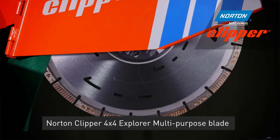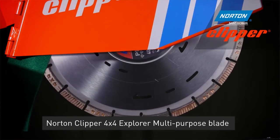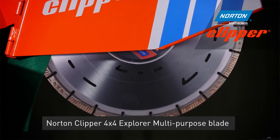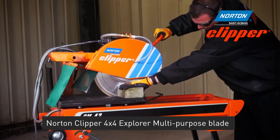Benchmarking the most prominent competing products in the market, Norton has proved that the 4x4 outperforms all multi-purpose competitor blades, ensuring the best return on investment for the end user.